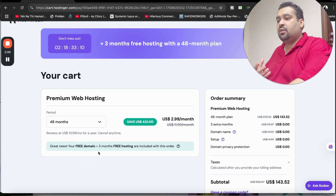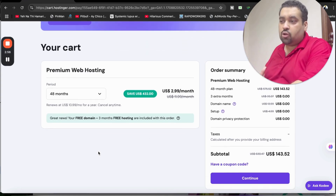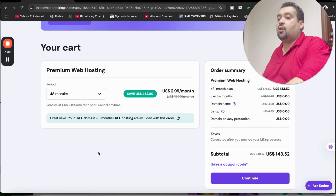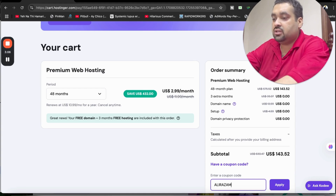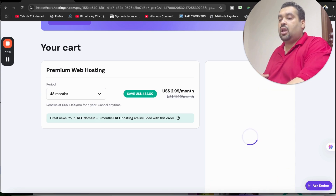Once you go with the 48-month option, you are going to save a lot of money — you get a free domain and three months extra free. It may fluctuate depending on the plan you choose, but these are special offers. After this, there is a coupon code field — you can find this amazing coupon code in the description of this video along with a special discount link.